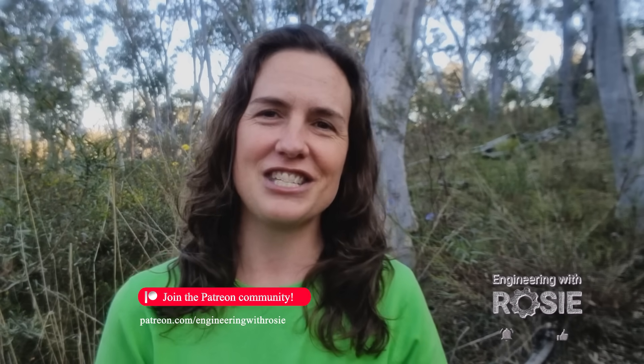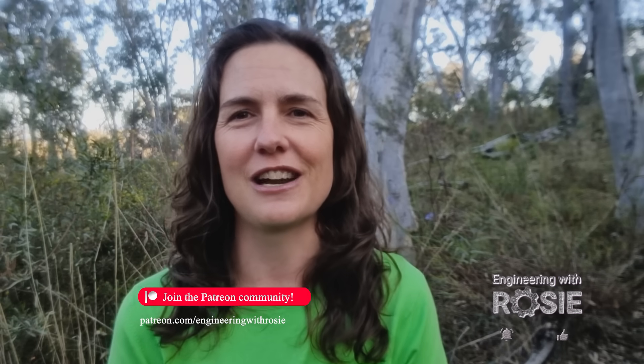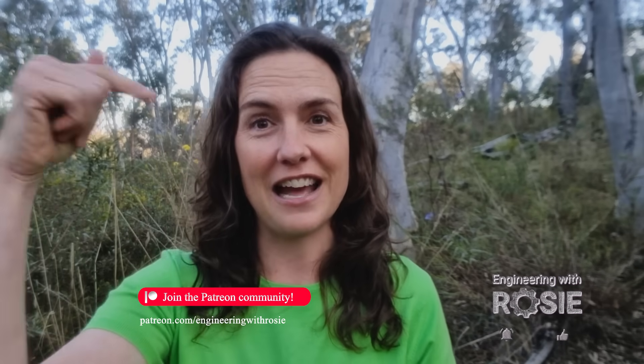Thanks to the Engineering with Rosie Patreon team for supporting this and every video I make. If you'd like to join us, help get Engineering with Rosie to a once-per-week release schedule, and join our community of energy nerds on the exclusive Engineering with Rosie Discord server, you can join at this link. Thanks for watching and I'll see you in the next video.